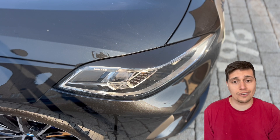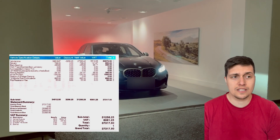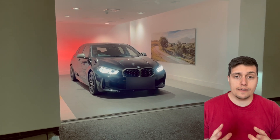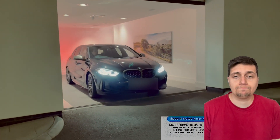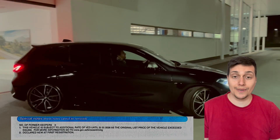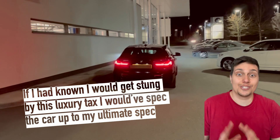So the road tax — when I took delivery of the car it was roughly about £317.50 if I remember correctly. A week later I received my V5, which is the registration document you get in the UK, and on there it actually stated that I am part of the premium tax bracket now. Part of me thinks maybe I should have kept the 128ti just to avoid that luxury tax.